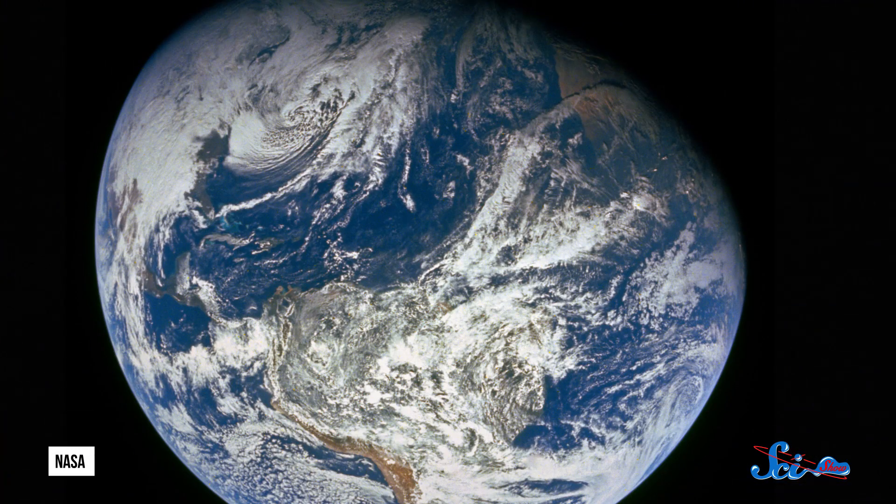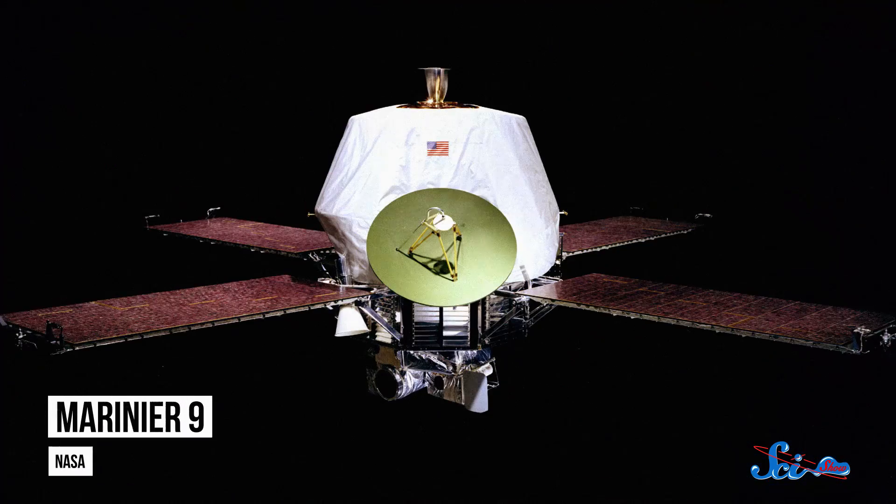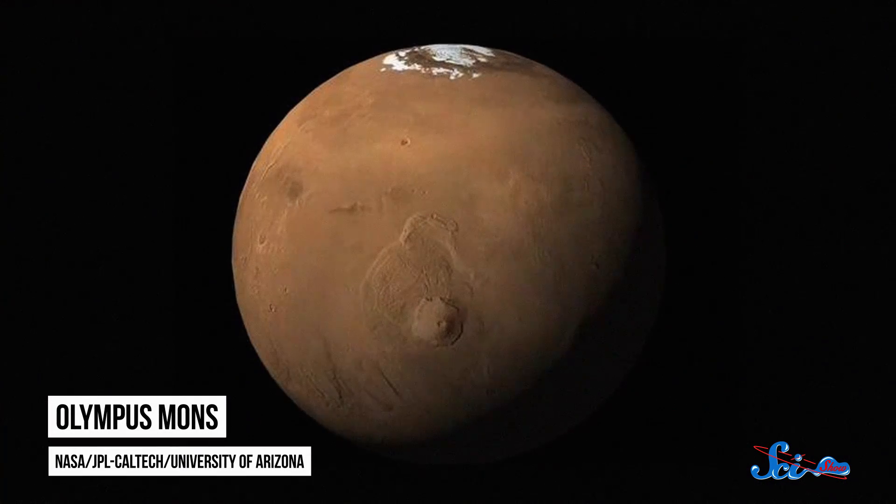When it comes to the rocky planets of our solar system, the Earth is the biggest one in the family. Good for us. So you'd think that Earth would also have the biggest rocky features, like mountains and volcanoes. But when the Mariner 9 probe arrived on Mars in 1971, it found the gigantic volcano Olympus Mons towering far above the Martian clouds.